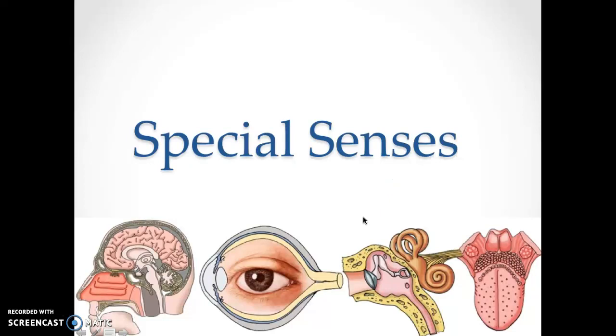This is the lecture on your special senses. We talked about your sensory receptors in your skin when we talked about the intake of sensory systems — those are your normal senses. Now we're going to talk about your special senses: the sense of smell, vision, auditory, and taste.